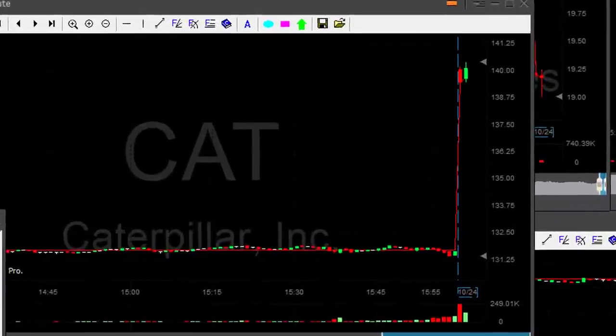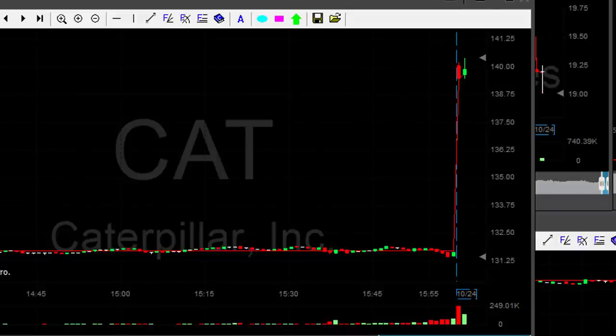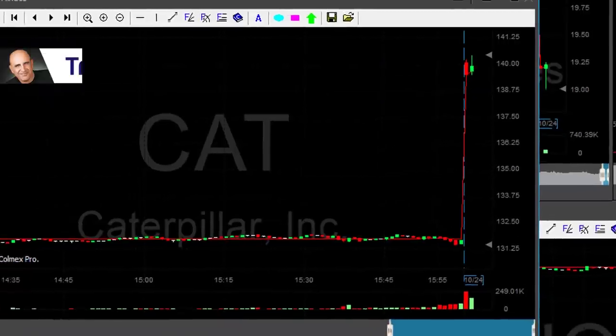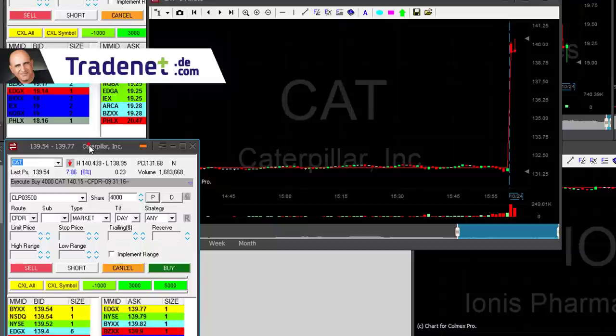Hi traders. I'm long Caterpillar — it just moved over the highs, it's up more than six percent today, which means everybody's watching it and it should continue higher. But it does not look good. I will have a stop at 1,400 shares. This could be a four-thousand-dollar loser — please don't, please don't.